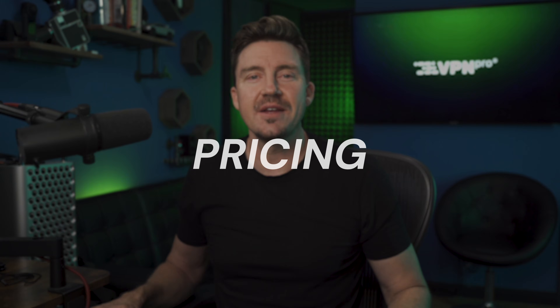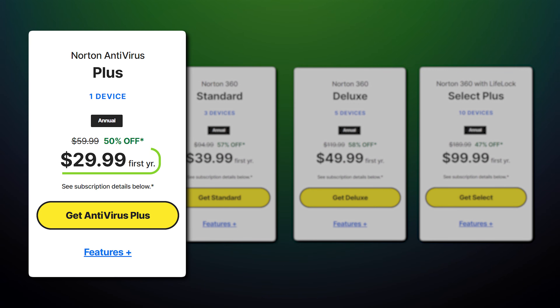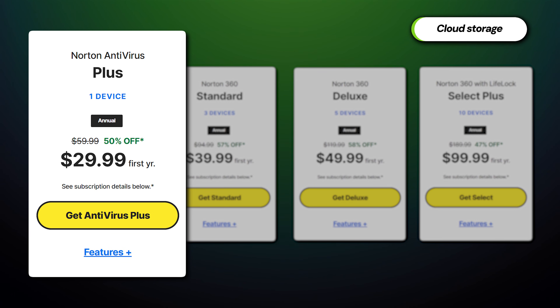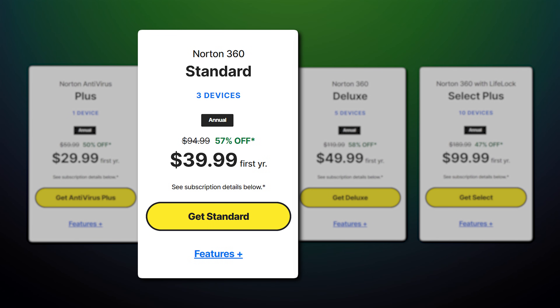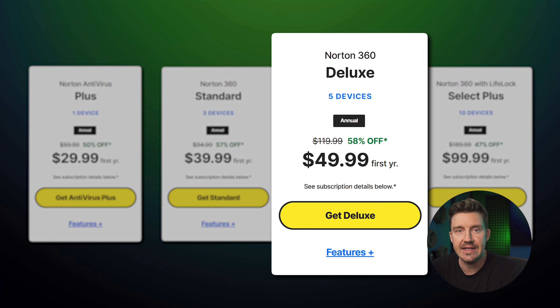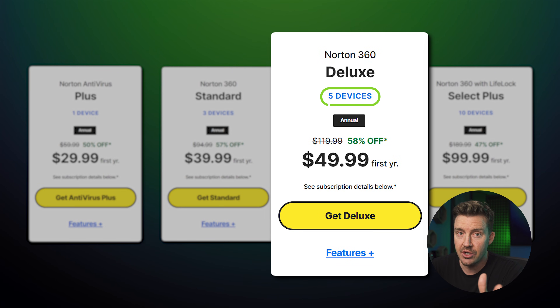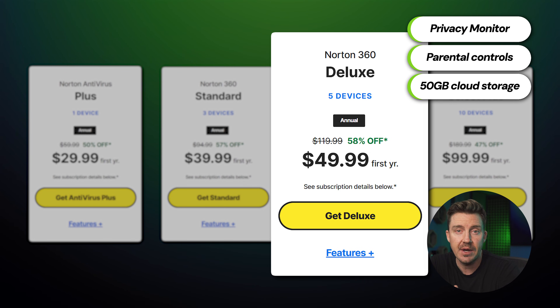Moving on to the pricing portion of this Norton versus Windows Defender comparison. As already mentioned, Windows Defender is completely free and built into Windows 10 and 11, though it's the more limited option. Norton offers flexible premium plans ranging from basic protection to full-featured security suites. The Plus plan is the most affordable, protecting one device and including cloud storage and the password manager. The Standard plan covers three devices and also includes the VPN and dark web monitoring. The Deluxe plan — which offers the best price-per-value — covers five devices and adds privacy monitoring, parental controls, and 50GB of cloud storage.